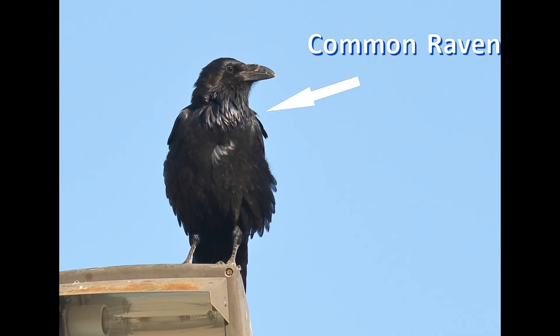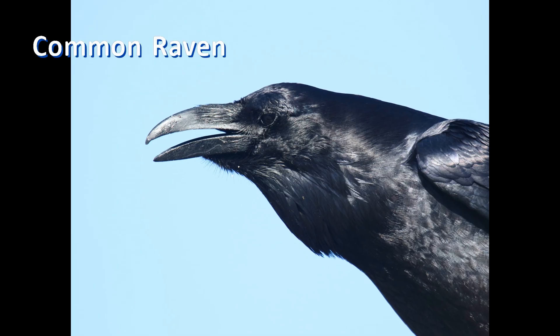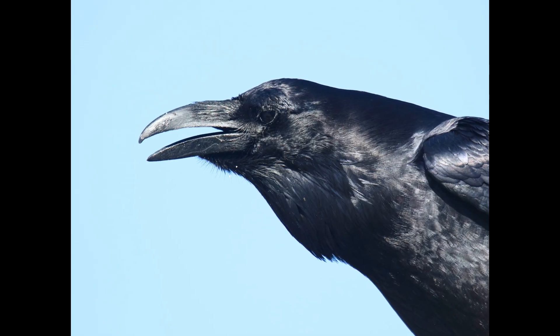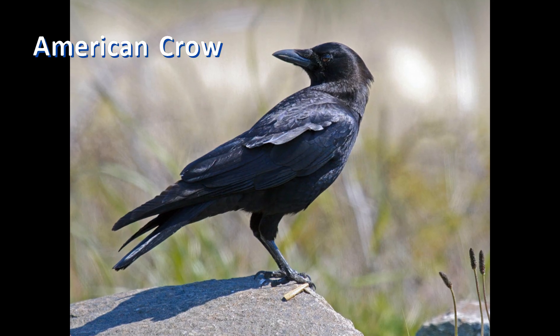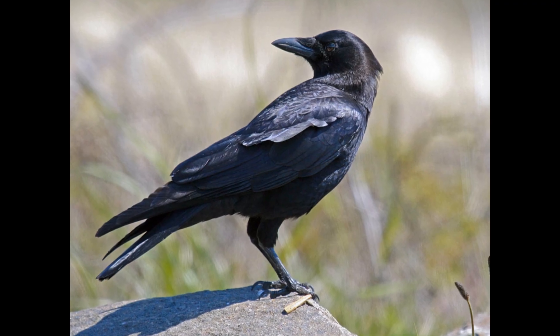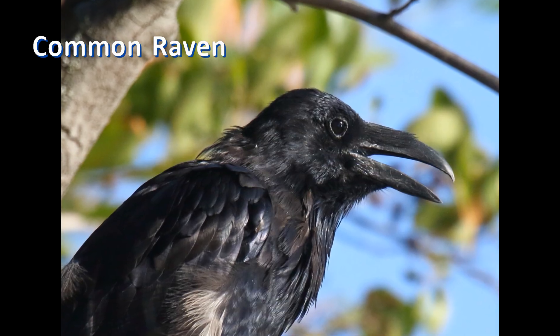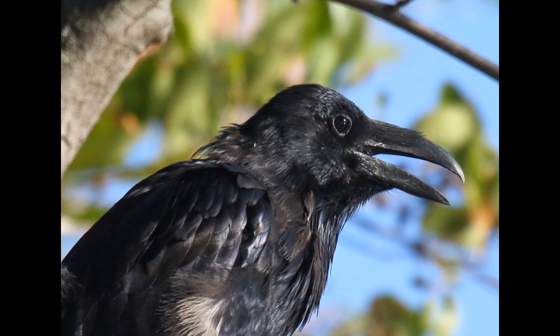The neck feathers of the raven, called hackles, are long and pointed, giving the neck a shaggy appearance. The raven can fluff these out to exaggerate this rough look. Crows, on the other hand, have sleek neck feathers that merge smoothly into the breast feathers. The bill and throat feathers separate ravens and crows at close range — but what about at a distance, in flight?